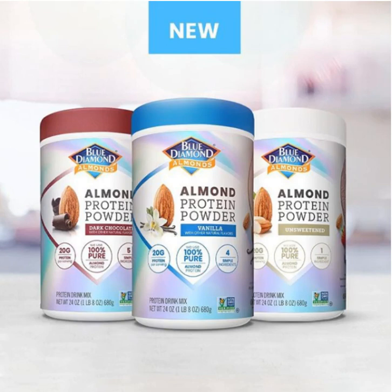The name fittingly is Almond Protein Powder, and it's a vegan and vegetarian friendly protein powder packing 20 grams of protein per serving — not surprisingly, all from almond protein.